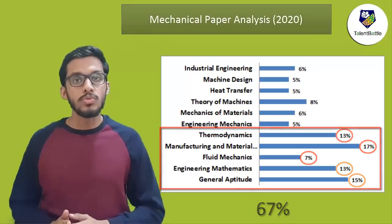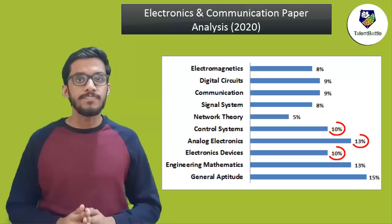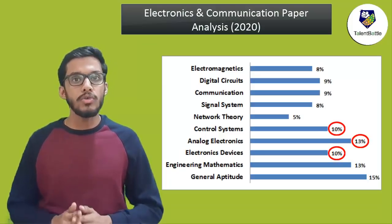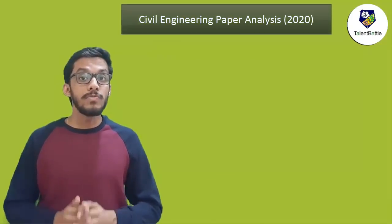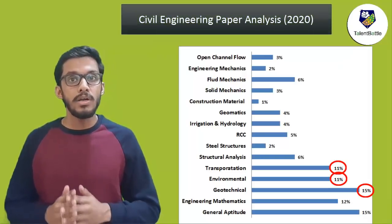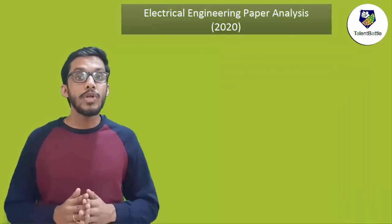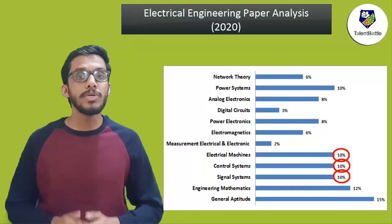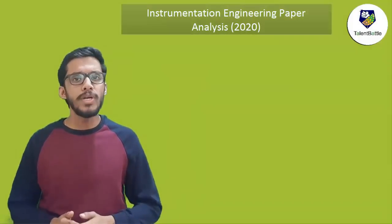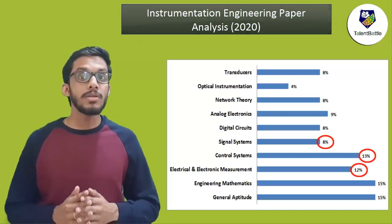This is the same for other branches too. Check the analysis of electronics and communication paper of 2020 — important subjects like electronic devices, analog electronics, and control systems make 33% of the paper. For civil, geotechnical, environmental, and transportation together make 37% of the paper weightage. For electrical, signal systems, control systems, and electrical machines make 30% of the paper. Also for instrumentation, control systems, electrical and electronic measurement, and signal systems together make 33% of the paper weightage.